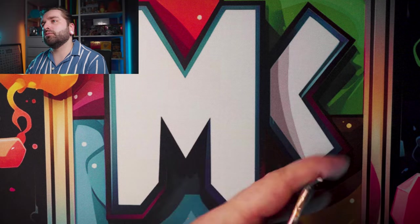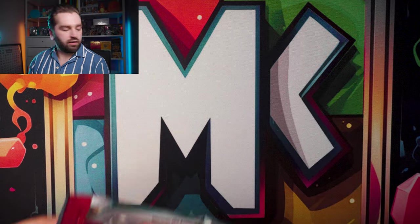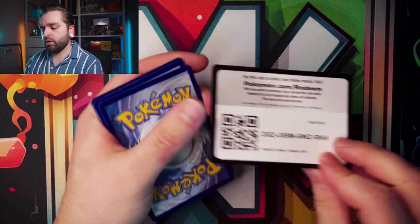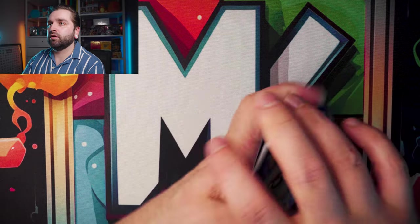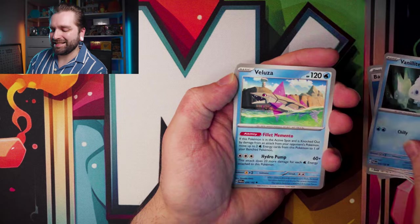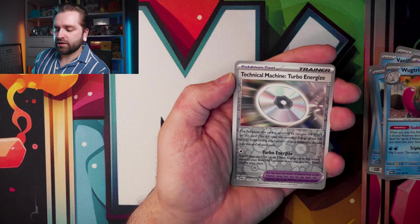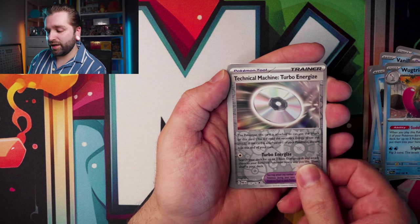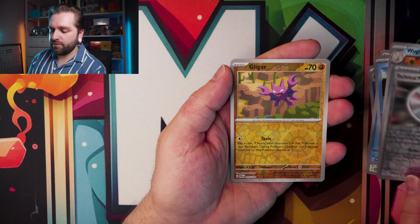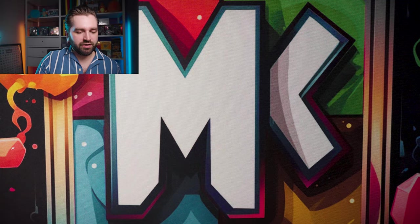Third pack — water energy, Porygon, Magpie, Cedra, Vanillite, Luvdisc, Technical Machine Turbo Energize, Wugtrio, Gligar, Lokix. No hit on the third pack.